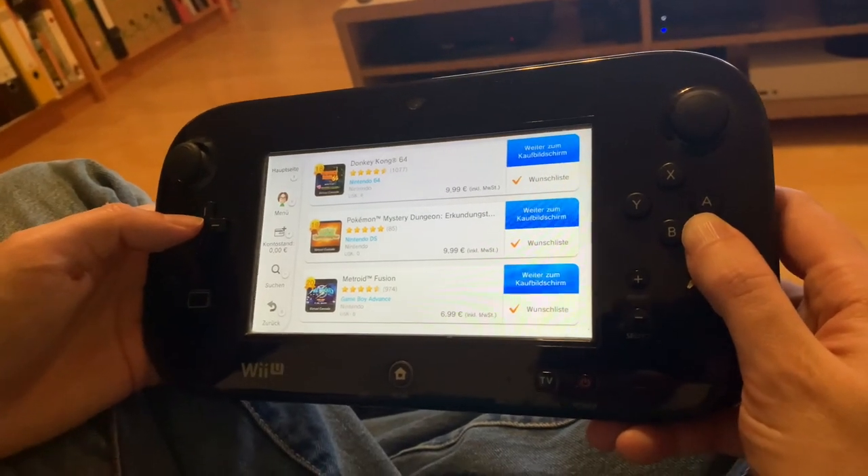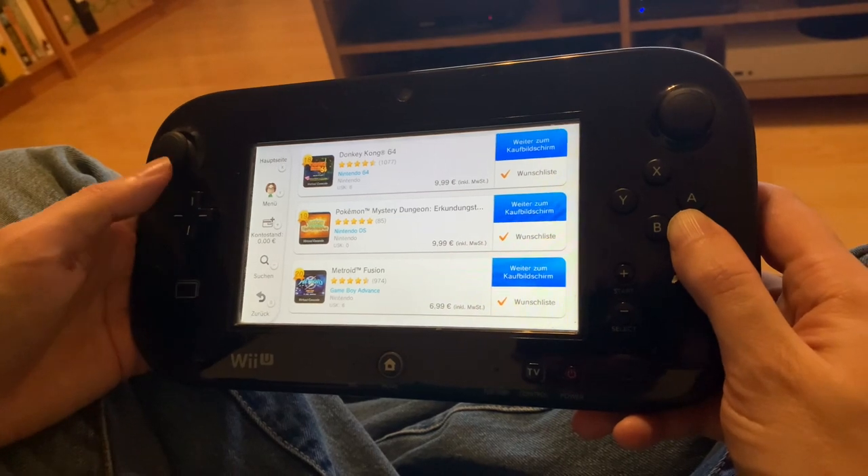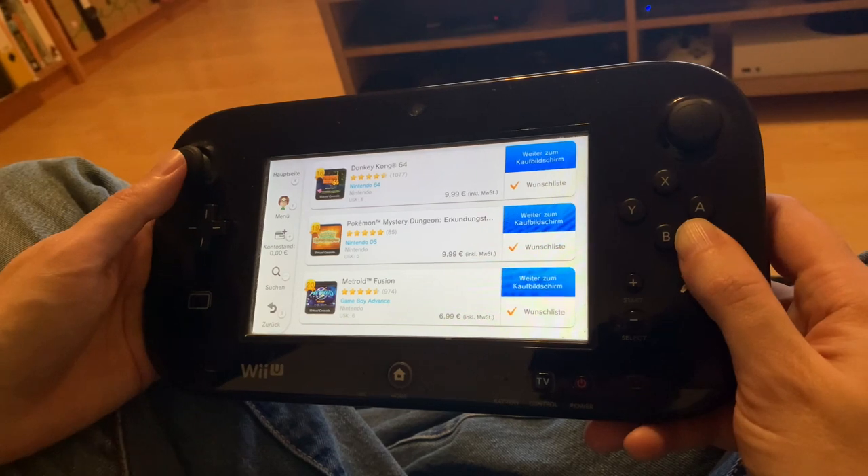Welcome back to RGGeek. Today I'll be showing you a quick tour of the Wii U eShop in Germany. I hope it's the last week it's going to be around — if you want to grab anything, it's open until March 28th.